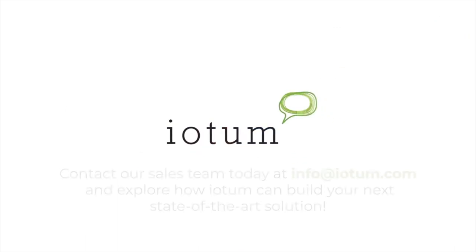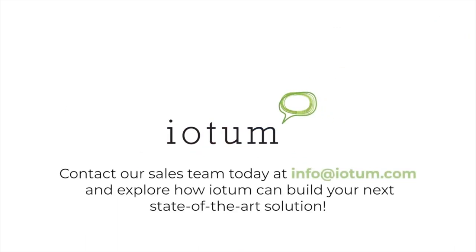Contact our sales team today at info@iOTEM.com and explore how iOTEM can build your next state-of-the-art solution.